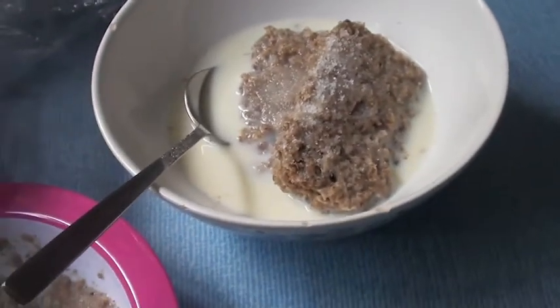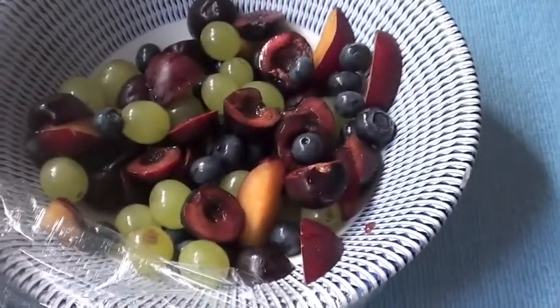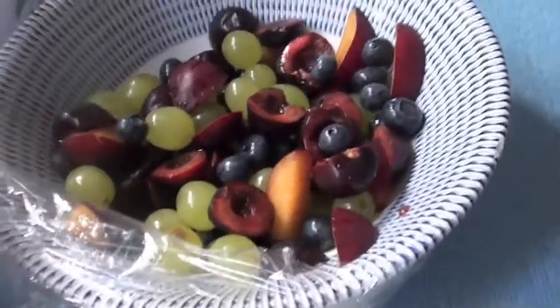So Thursday morning we've got Weetabix — we've all got Weetabix. Violet's, Alistair's, and then we've got a big bowl of fruit with cherries and grapes.